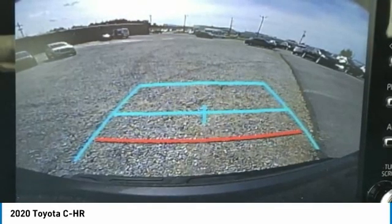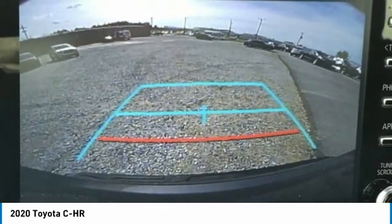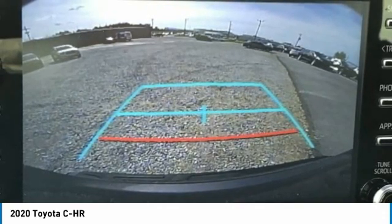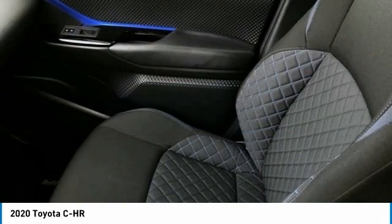Occupant Sensing Airbag, Outside Temperature Display, Overhead Airbag, Panic Alarm, Passenger Door Bin, Passenger Vanity Mirror, Power Door Mirrors, Power Steering, Power Windows, Radio Data System. AM-FM Stereo with 8-inch Touchscreen Display, Rear Anti-Roll Bar.